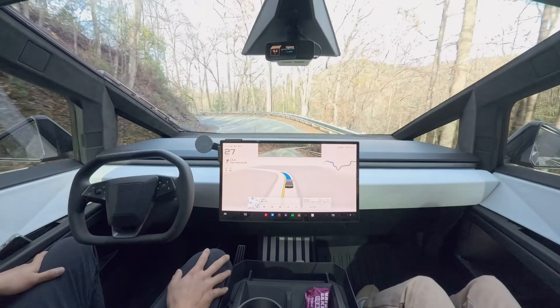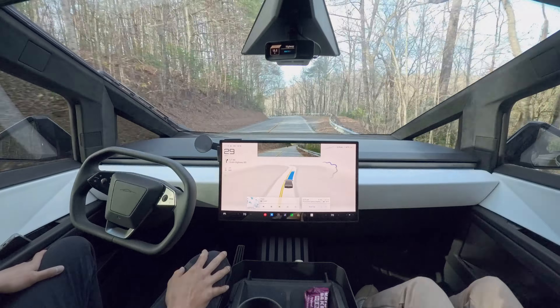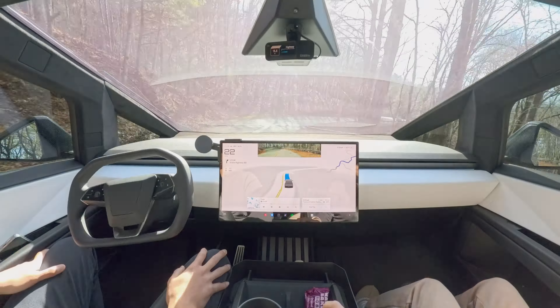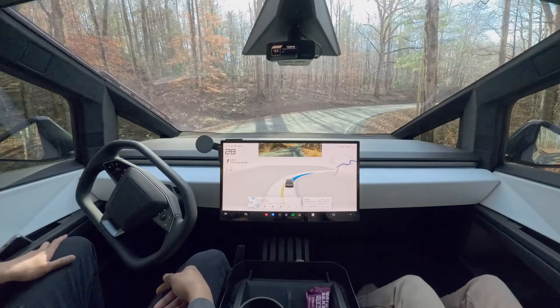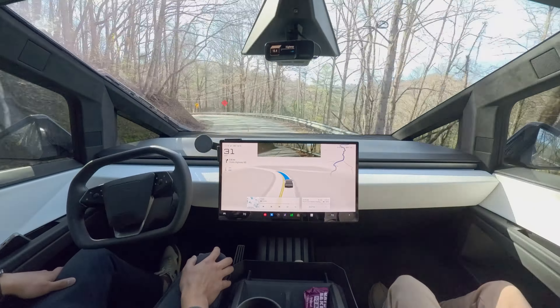Sometimes, when navigating sharp corners, it would slightly cross or touch the center lane and then move back in — like a human doing out-in style handling. And it wouldn't do this if it detects oncoming cars.